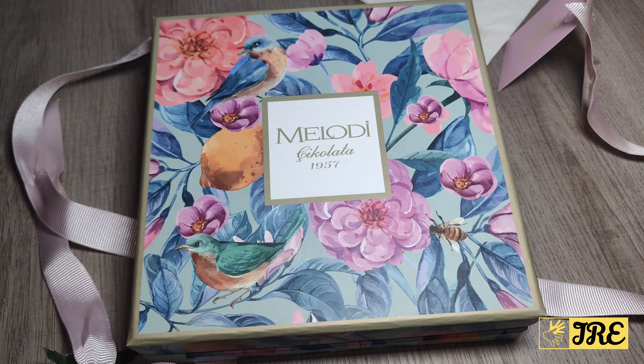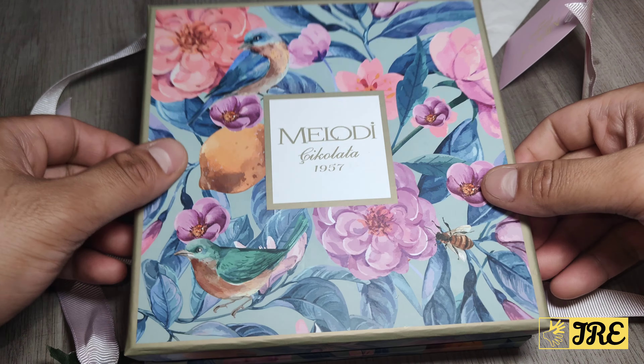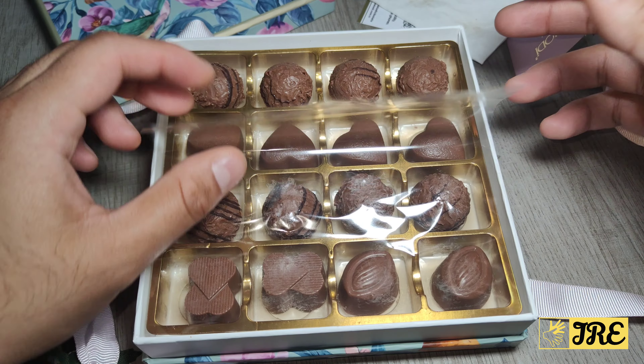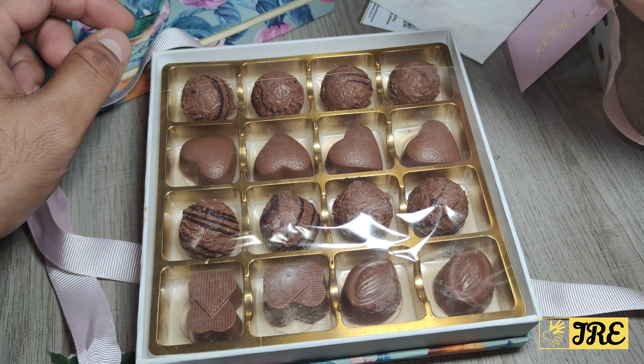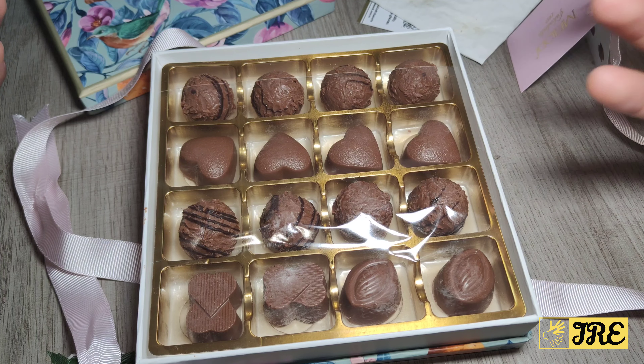If you want to buy chocolates as a gift for someone, this is the most fancy looking gift box with chocolates to buy. It's around £20 UK currency, and that's because of the design and quality of the box. When you order it, it will come already packed with the ribbons done up — everything is ready for you.